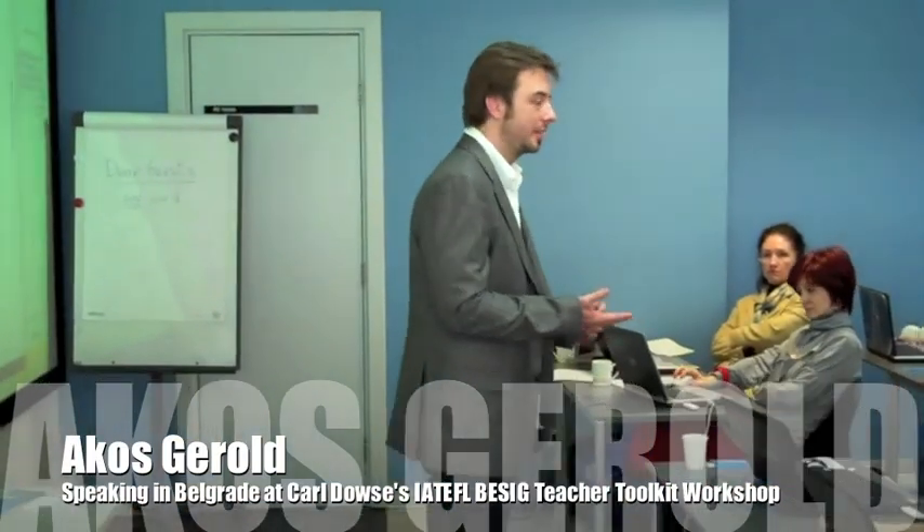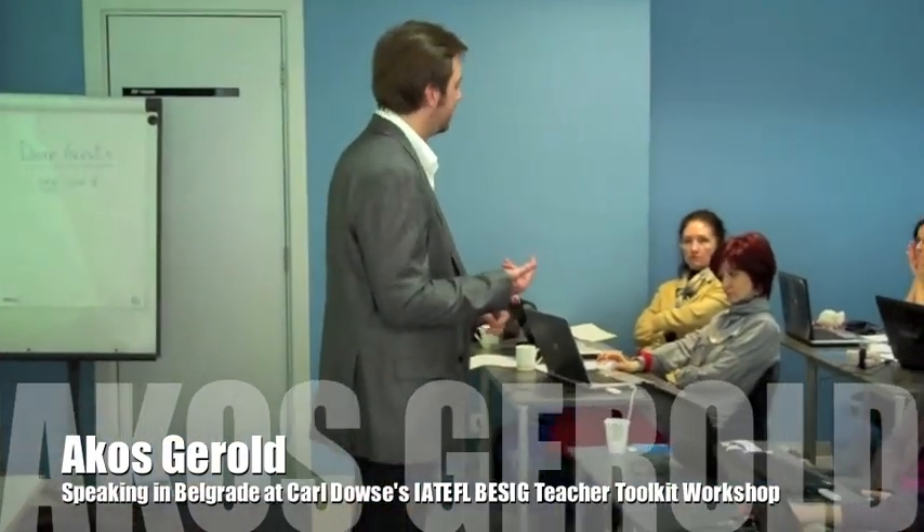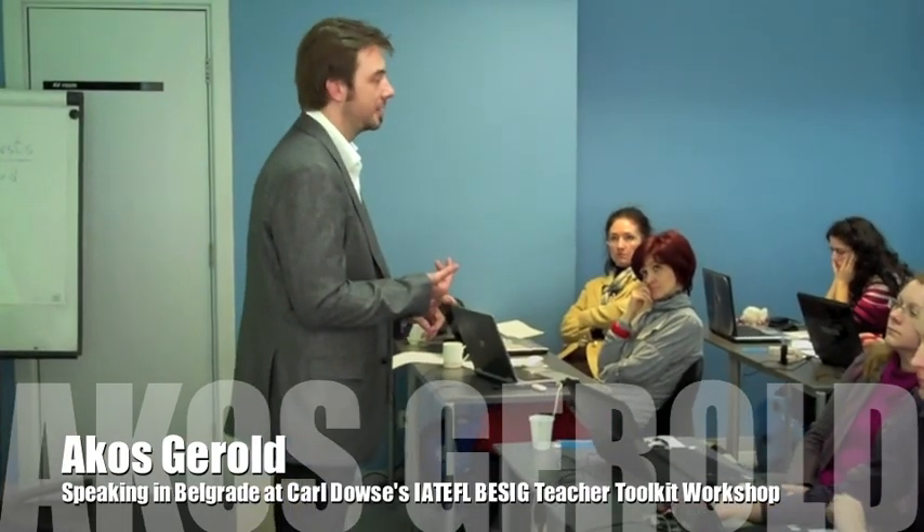It tells us you're interested in two things. Firstly, you're interested in professional development, and secondly, you're interested in business language.